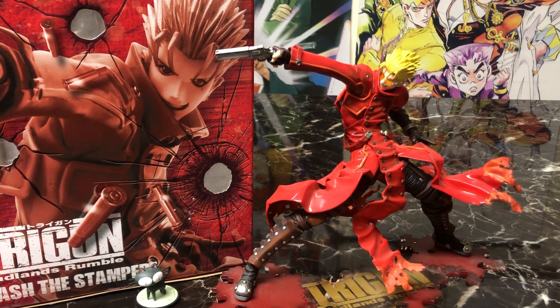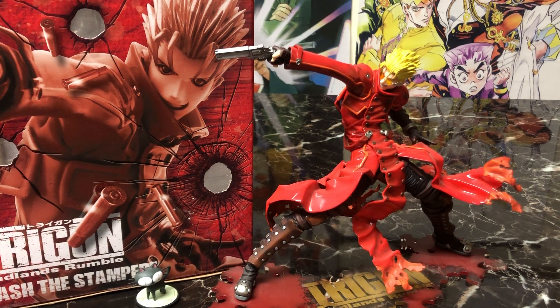I'm a massive Trigun fan — I love the show to death. I have many fond memories of staying up into the wee hours of the morning trying to catch it on Adult Swim. It really stuck with me, and unfortunately there just wasn't a lot of merchandise to actually buy for Trigun until about 2010 with the release of the movie Trigun Badlands Rumble.